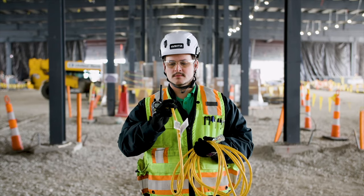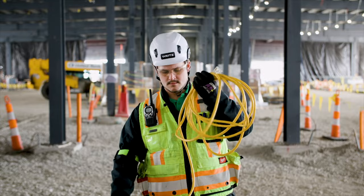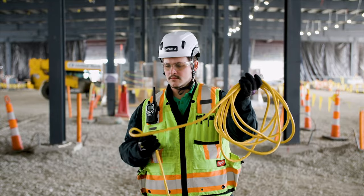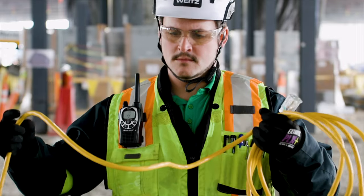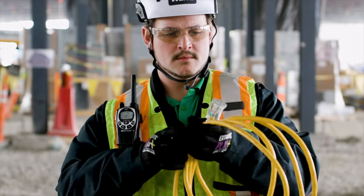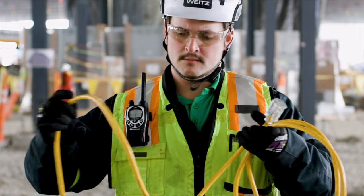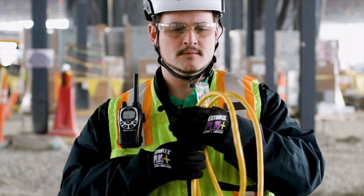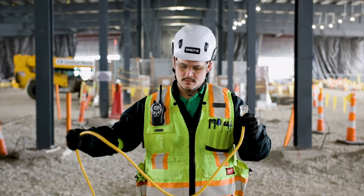Portable cord and plug connected equipment and extension cords shall be visually inspected before use on any shift for external defects such as loose parts, deformed or missing pins, or damage to the outer jacket or insulation, and for evidence of possible internal damage such as a pinched or crushed outer jacket. All electric tools and equipment must be used with a ground fault circuit interrupter (GFCI).